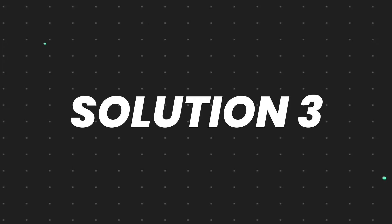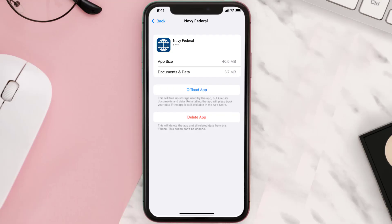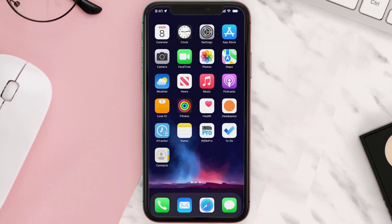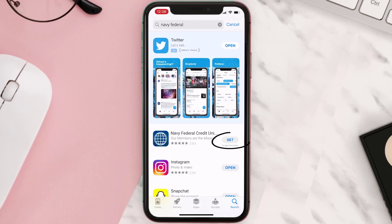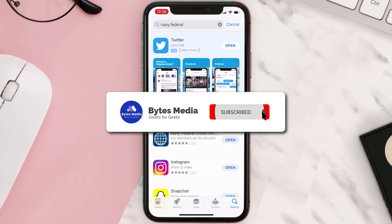This should fix the issue, but if it doesn't, you need to completely reinstall the app. Follow the onscreen instructions to navigate all the way to the app page. Once you're on this screen, tap on Delete App to uninstall it from your device. Once uninstalled, open up the App Store, search for the app, and tap the Get button to install it back on your device. Hopefully this will fix the issue.